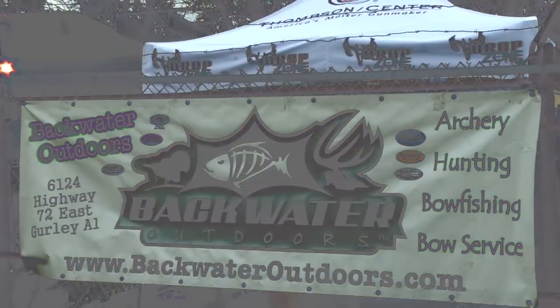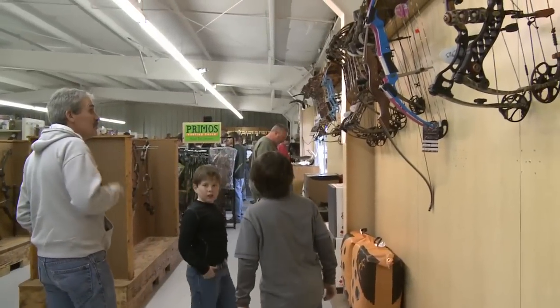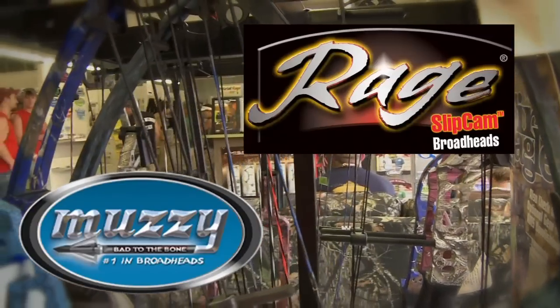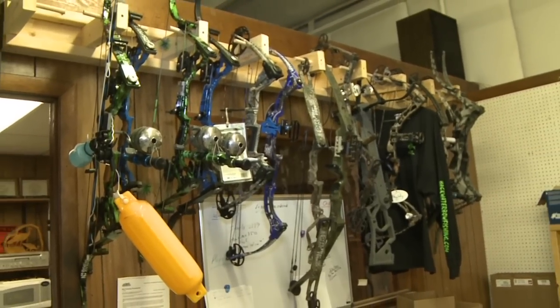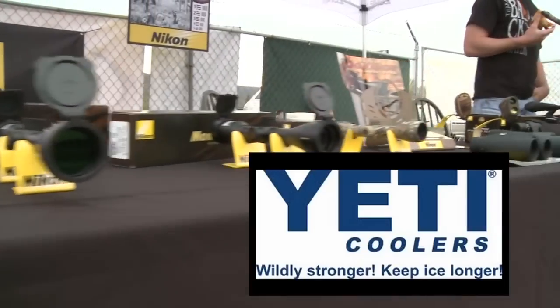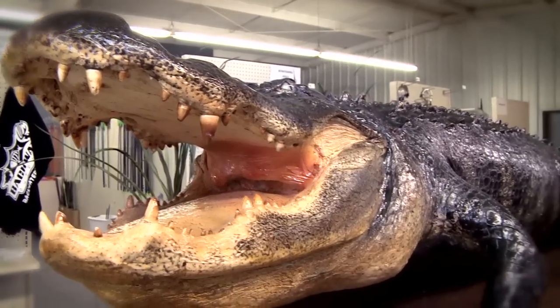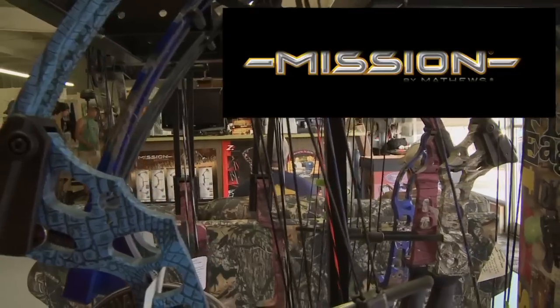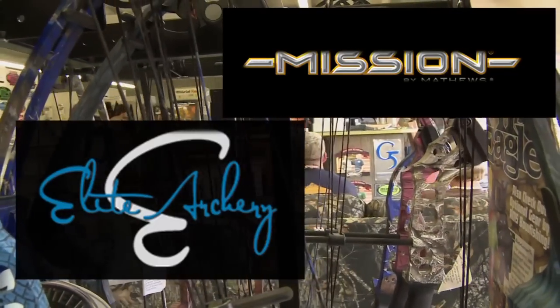We carry all of your archery and hunting needs including bows, arrows, broadheads, targets, calls, as well as bow fishing supplies and accessories. We also carry many other outdoor items including Yeti coolers and ghost blinds. Backwater Outdoors is proudly North Alabama's largest Matthews dealer and carries a full line of Mission and Elite archery products as well.